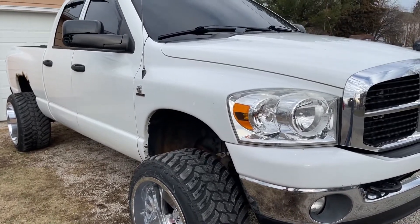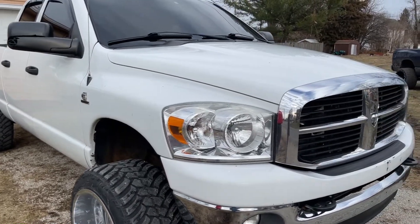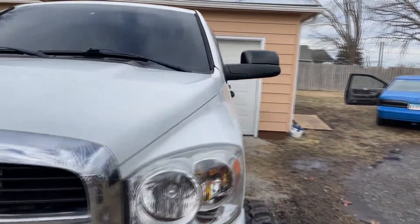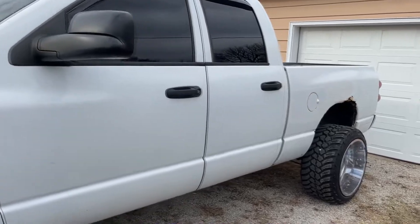We did a two and a half inch level on the front, straight piped it, and that's it. It's a bone stock truck with small stuff like WeatherTech mats if you care about that, but it's not bad.